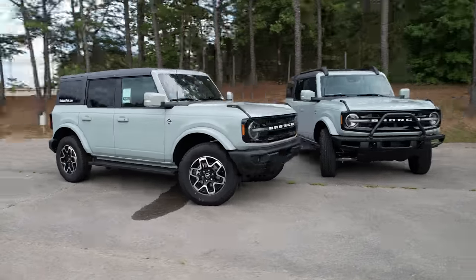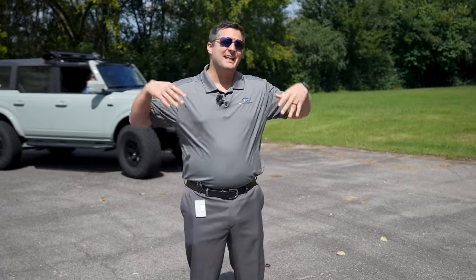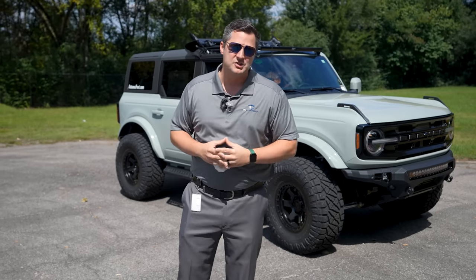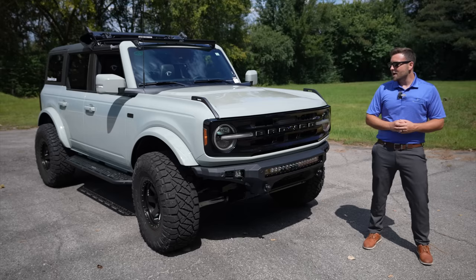First up, let's see what Colton Love has to offer. Since both of these vehicles are identical, let me tell you a little bit about the factory options. These are both Area 51 — I get the colors mixed up — but they're both Outer Banks models. Both of them have hard tops, claw seating, and the high package.